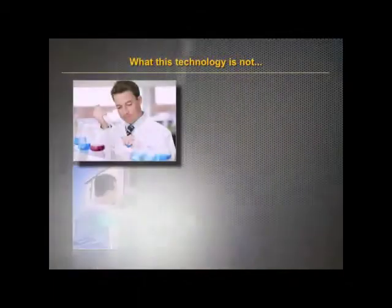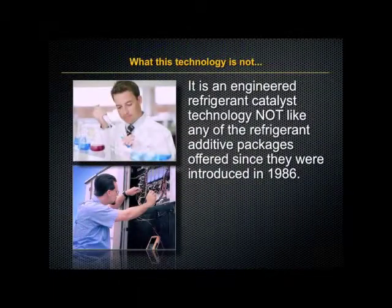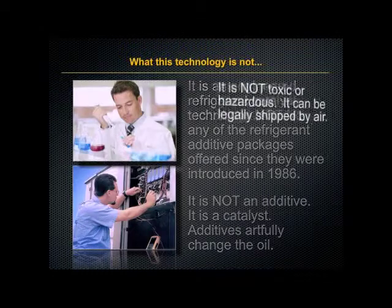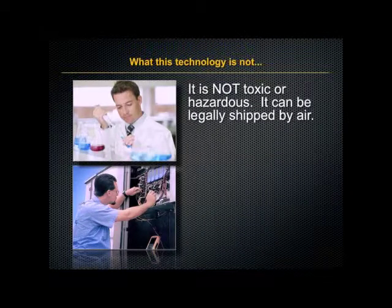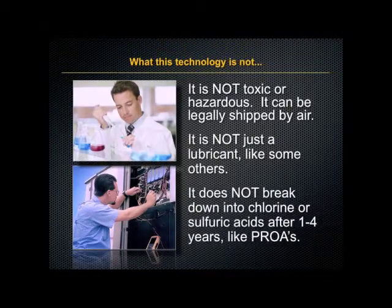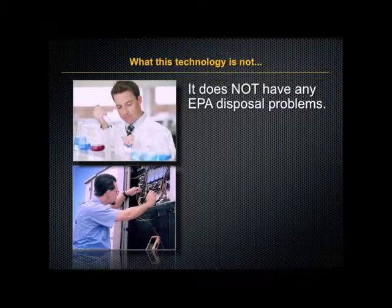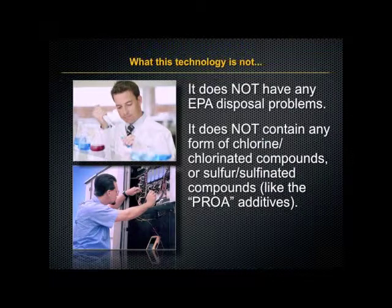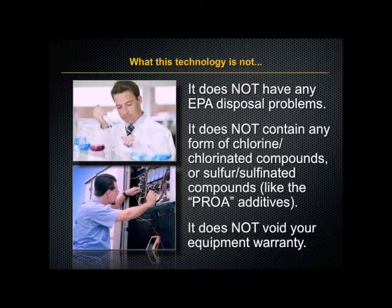Now let's mention what this product is not. This engineered refrigerant catalyst technology is not like any of the refrigerant additive packages that have been offered since 1986. It is not an additive, it is a catalyst. Additives merely change the oil. It is not toxic or hazardous and it can be legally shipped by air. It is not just a lubricant like some others. It does not break down to chlorine or sulfuric acids after one to four years. It does not have any EPA disposal problems. It does not contain any form of chlorinated compounds or sulfonated compounds and it does not void your equipment warranty.